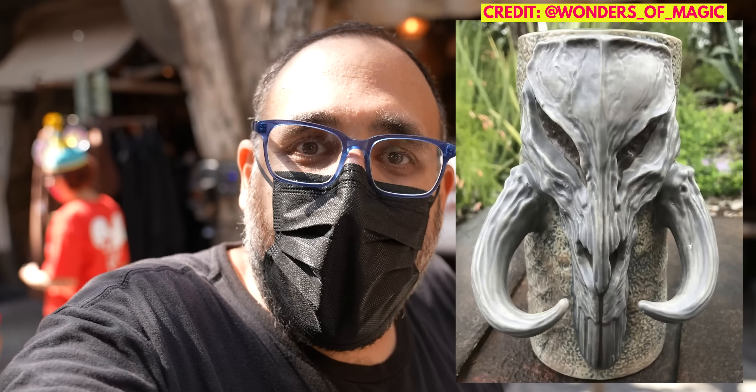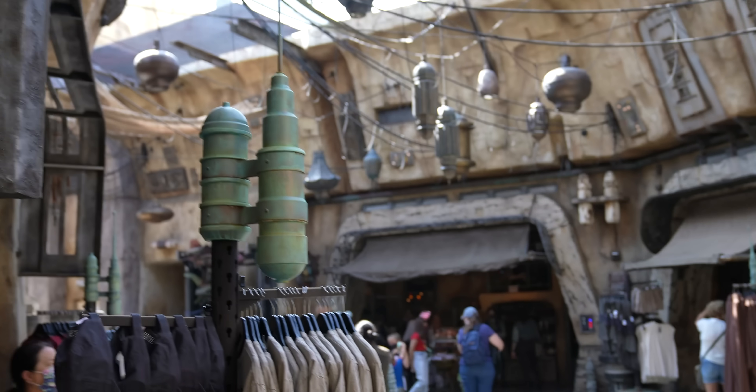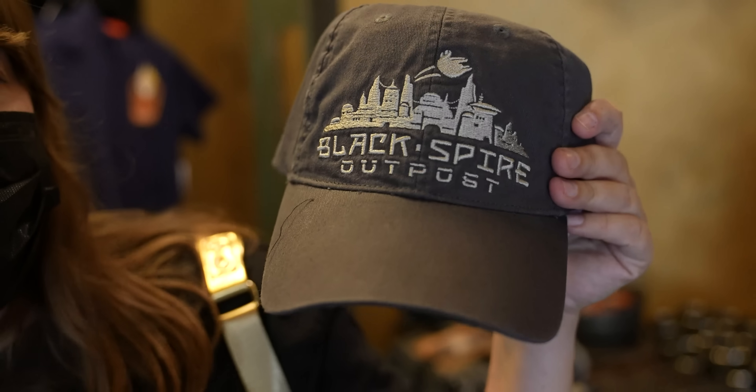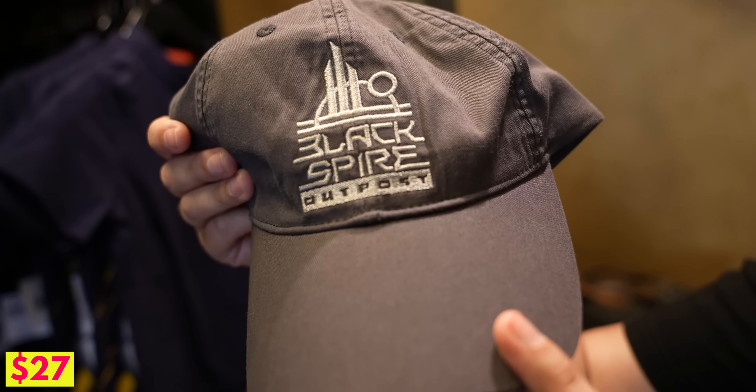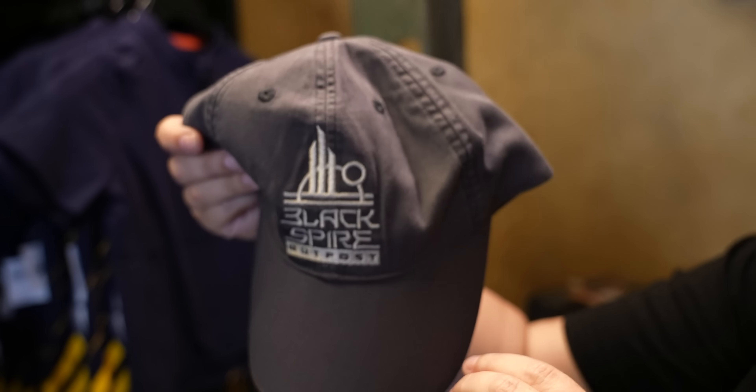We did find out that they had the mythosaur cup — it was like a ceramic cup, kind of like something you find in Oga's. It has the mythosaur skull on one side. It sold out yesterday, but they're going to restock. From what I hear, all this stuff was originally supposed to be here for May the 4th — they were supposed to have a ton of new merchandise, but because of the pandemic everything's been delayed. All these shops are getting more and more merchandise every day. We even found a new hat in the Jewels of Batuu store. The new one has the Black Spire Outpost Batuu symbol — it's like the secret symbol. The old one had like the skyline and the Millennium Falcon.